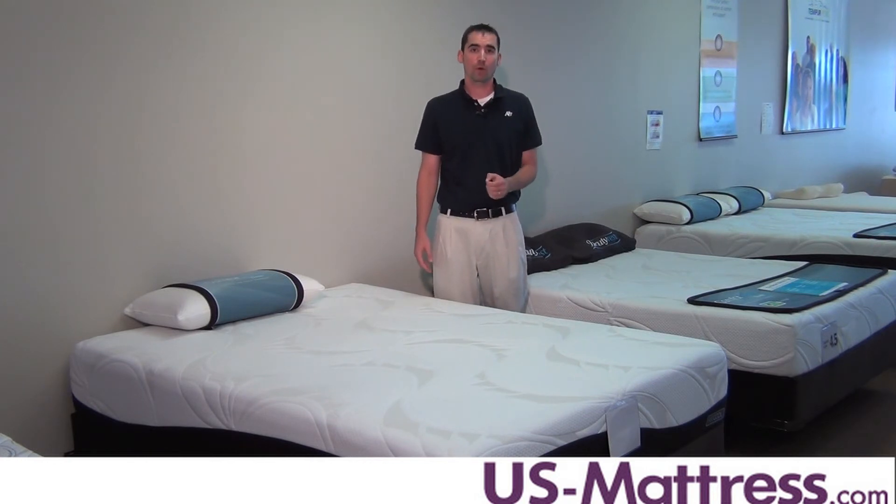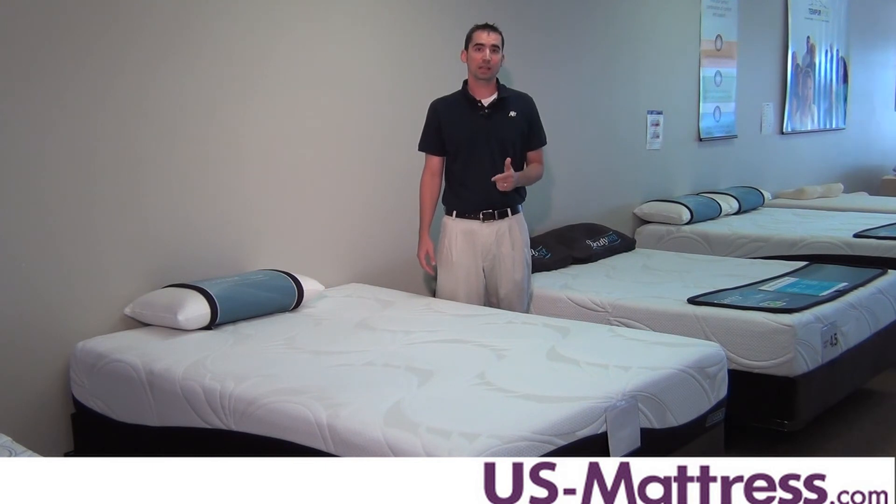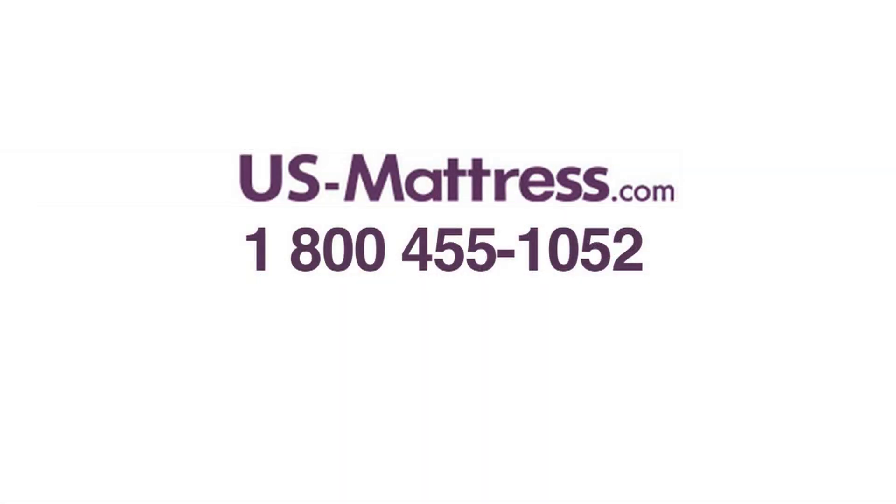Overall, if you're looking for a premium memory foam mattress that's going to respond quickly, give you the pressure relief and support that your body needs, then I highly recommend taking a look at the Relax Knights. It's also great for warm sleepers. If you have any questions, give us a call at 1-800-455-1052.